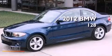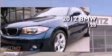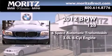This is a brand-new 2012 BMW 128. This car has a six-speed automatic transmission and a 3.0-liter inline six-cylinder engine.